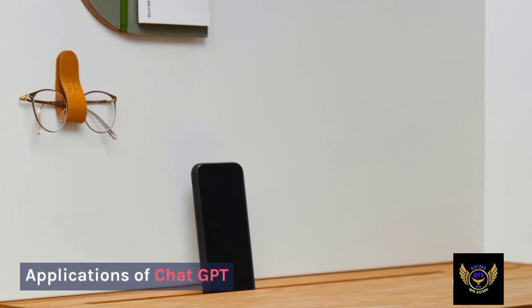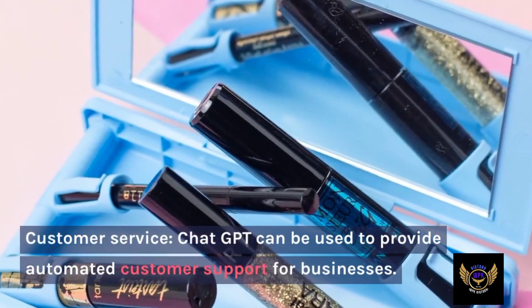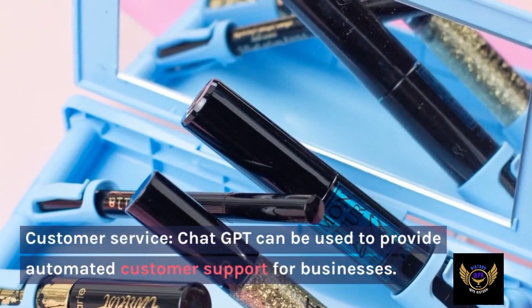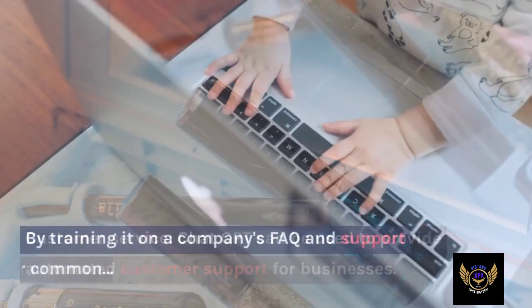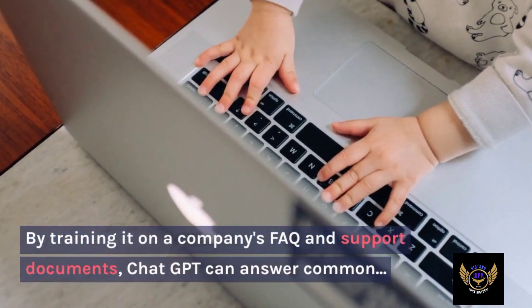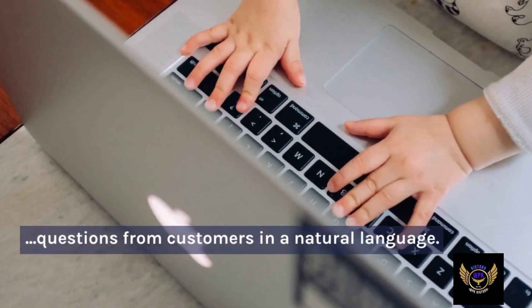Applications of ChatGPT — Customer service: ChatGPT can be used to provide automated customer support for businesses. By training it on a company's FAQ and support documents, ChatGPT can answer common questions from customers in natural language.